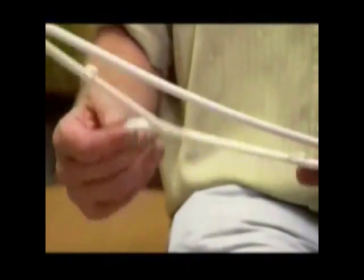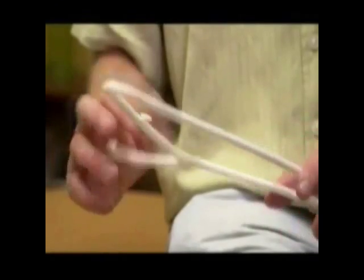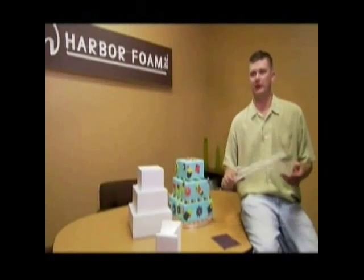Recycled foam is found in CD cases and even plastic hangers. It's melted down, put into a mold, and they inject the melted foam right in there — they cool it down and out pops the hanger.